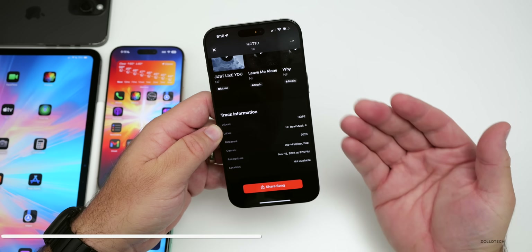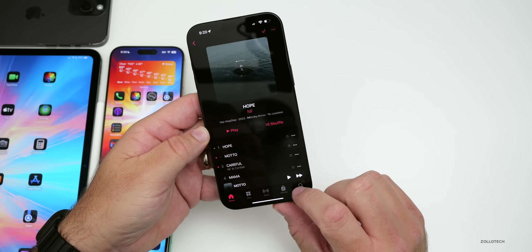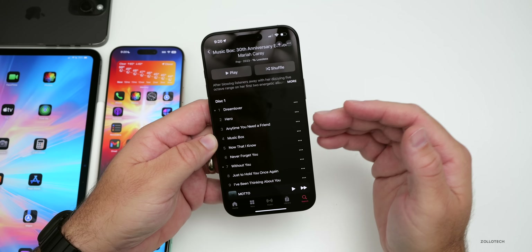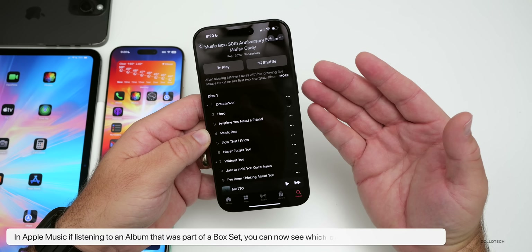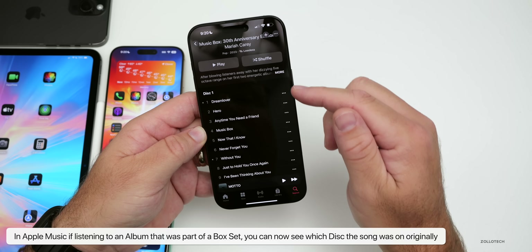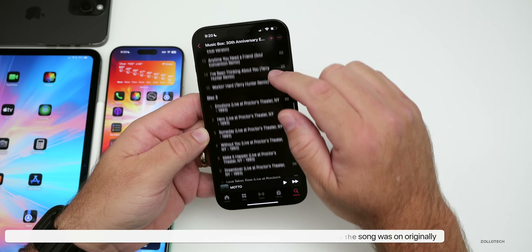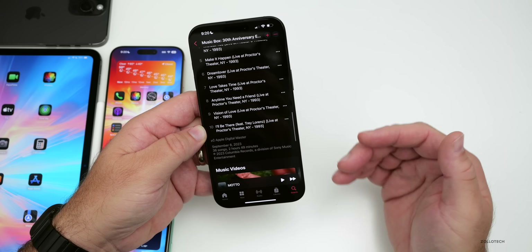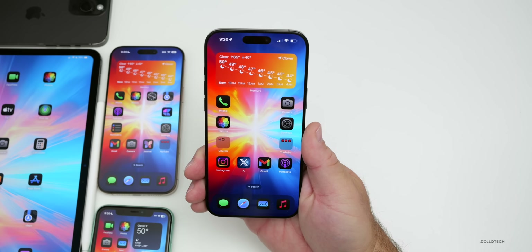In Apple Music, there's an update for box sets. If you're searching for a song that was part of a CD box set, it will now show you which disc each song was located on — Disc 1, Disc 2, Disc 3, and so on. So if you have any box set music in Apple Music, you'll see that information displayed.